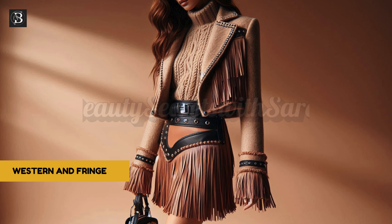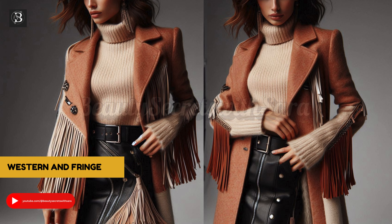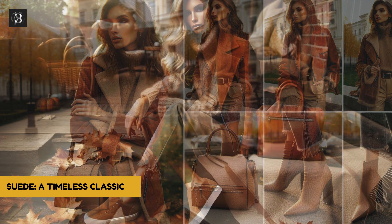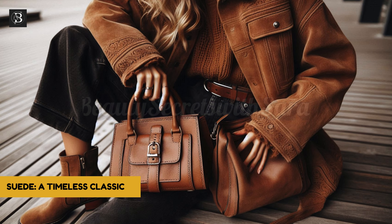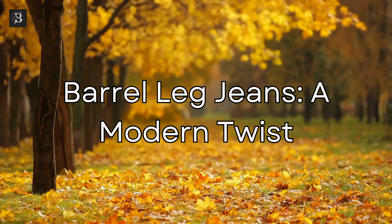Western and fringe details: western-inspired elements are making a subtle comeback, particularly in the form of fringe details on jackets, skirts, and accessories. This trend is less about full cowboy attire and more about incorporating hints of western flair, such as a fringe jacket or a statement belt. Suede is also making a major comeback this season — from jackets to bags and shoes, it adds a touch of luxury to any outfit. Consider investing in a classic suede jacket in brown or tan. Barrel leg jeans are another trend to watch, pairing well with a tucked-in blouse or casual sweater.